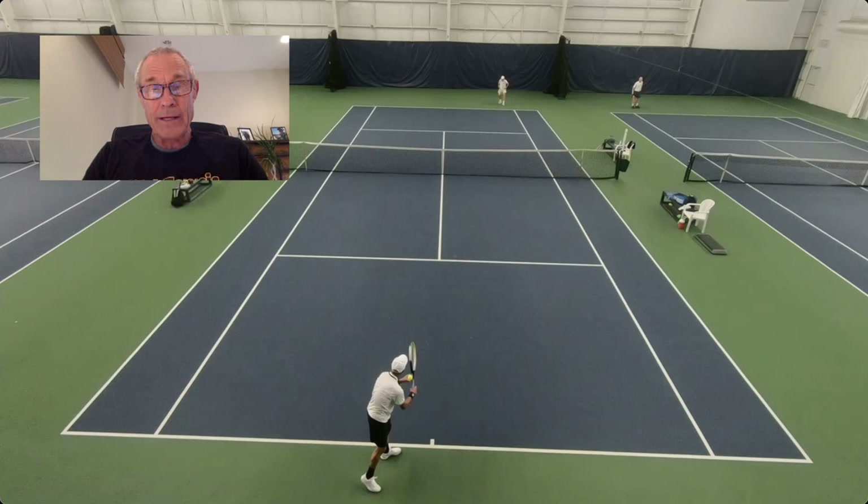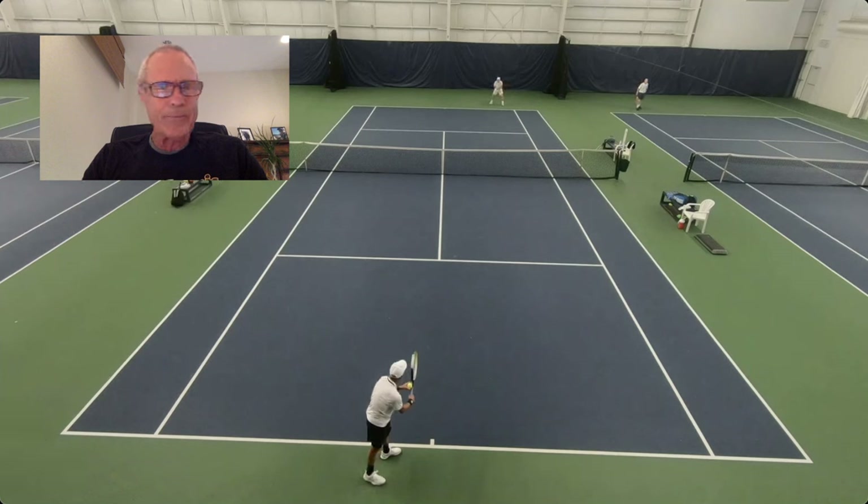Let's get started. The first thing I think about with serve shot choice is: it's either going out wide, to the body, or down the tee — and then it gets into what shape and trajectory you want over the net. For me, I'm probably going to the body about 70% of the time, down the tee 15%, and out wide 15%. This is for a first serve. On a second serve, it's going to be mostly out wide.